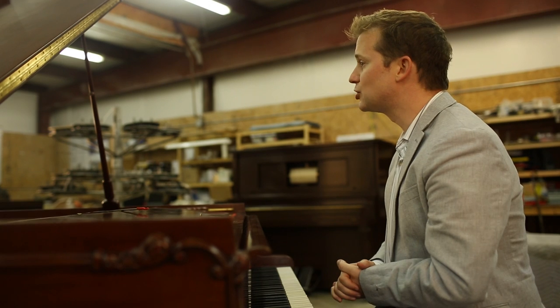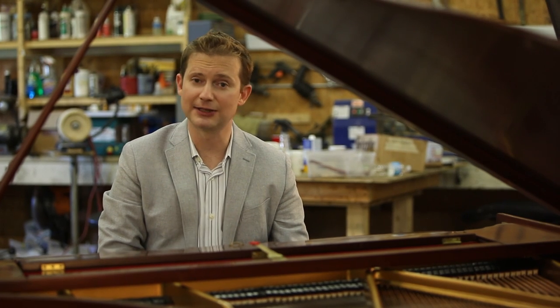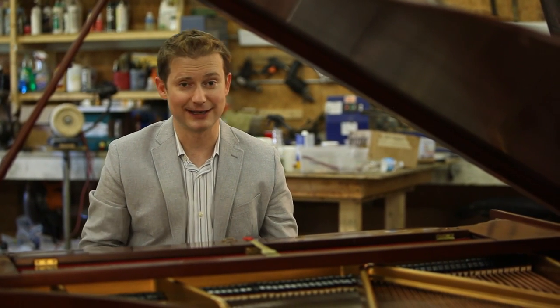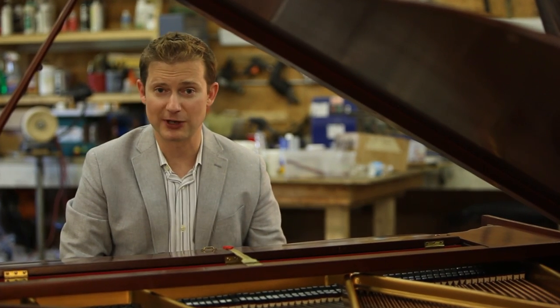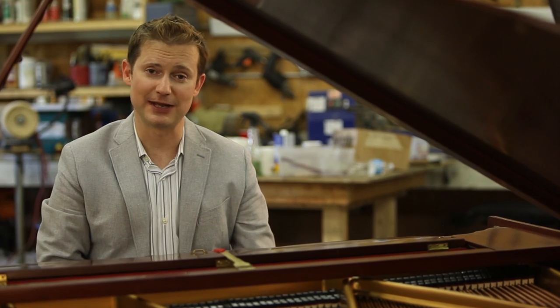At the antique piano shop, we restore grand and baby grand pianos for clients all over the world — not just the United States, but Asia, Europe, even Dubai in the Middle East. We have pianos coming to us from everywhere because people are seeking out very specialized restoration on these wonderful antique pianos.